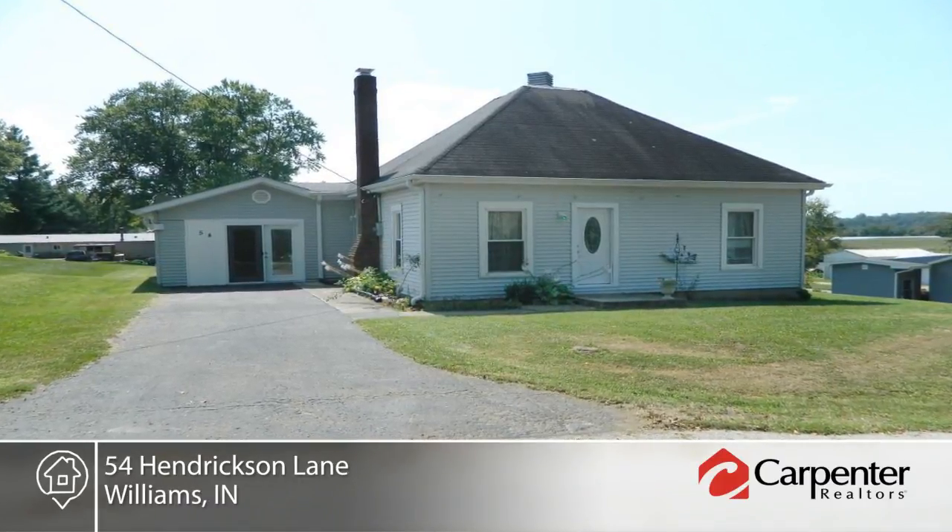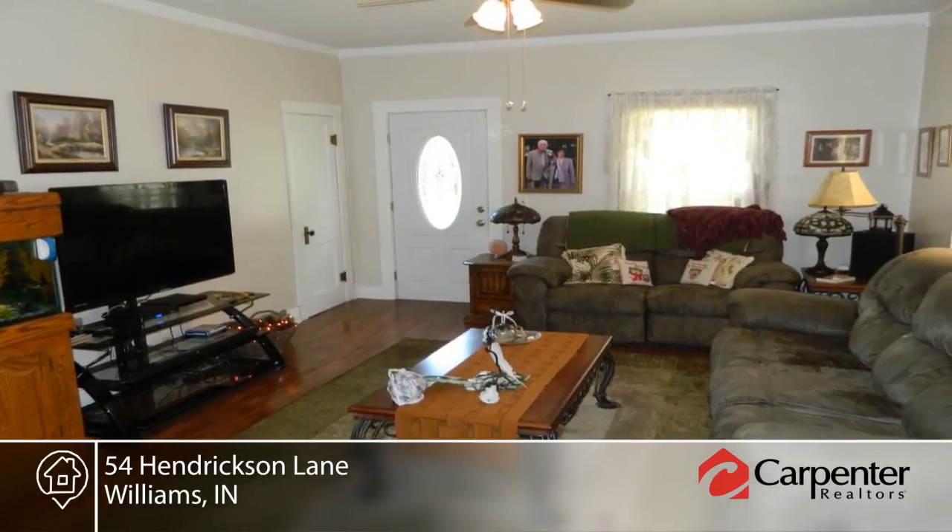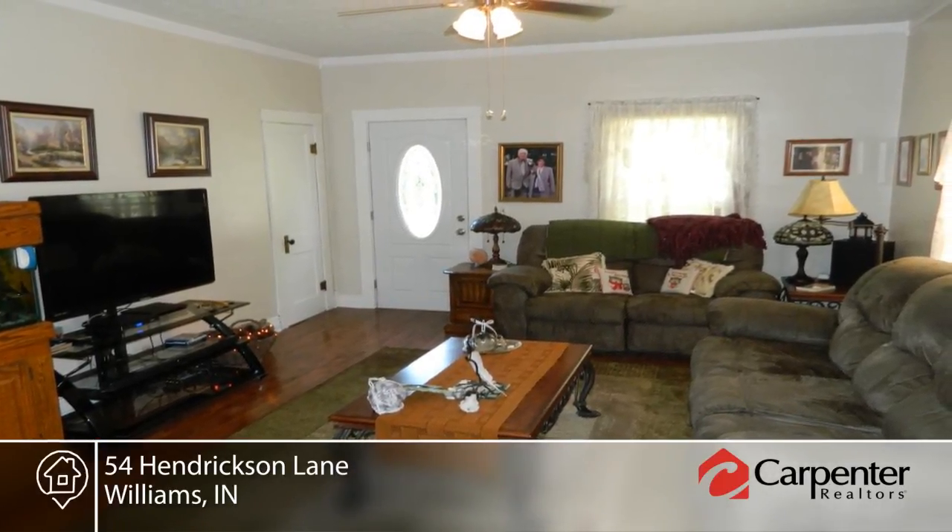Welcome to this adorable three-bedroom, one-bath, recently remodeled bungalow. Inside, you'll find warmth and charm in the hardwood floors, country kitchen, and crown molding.